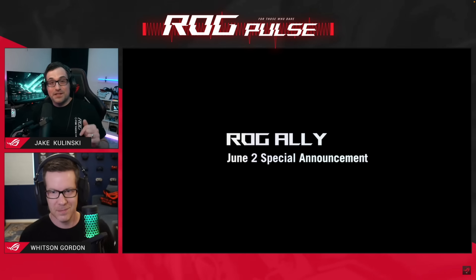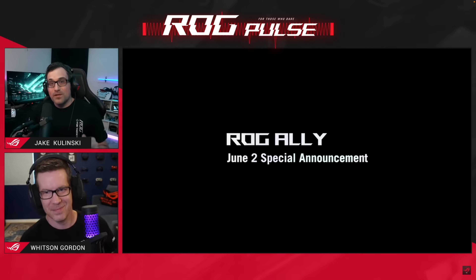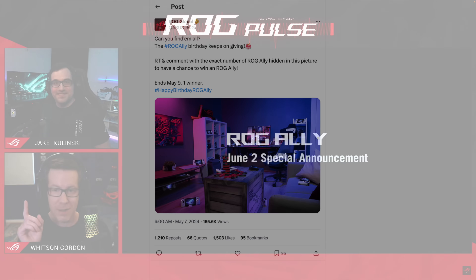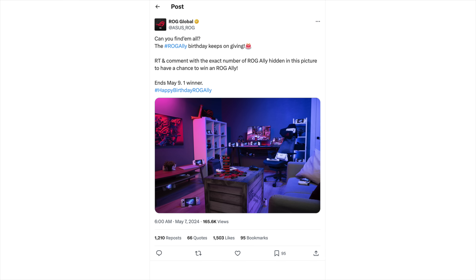We didn't get all of the information we really wanted, but they did mention a few key things. And after the ROG live stream, Asus posted a picture over on their Twitter page. We're going to take a close look at this because it definitely looks like there is kind of an ROG Ally X hiding in this image.